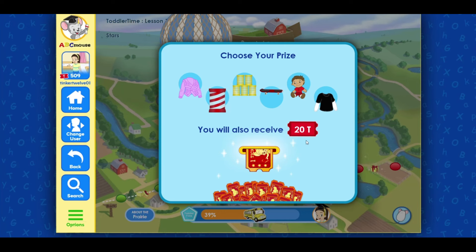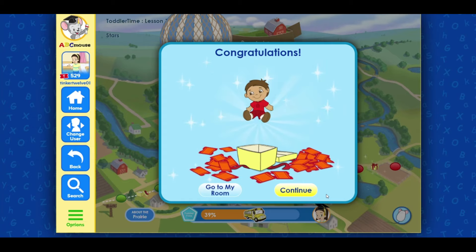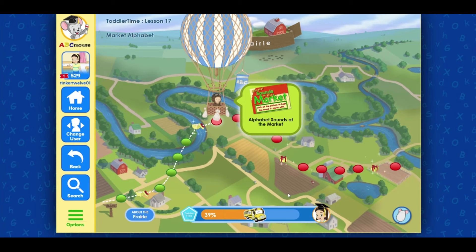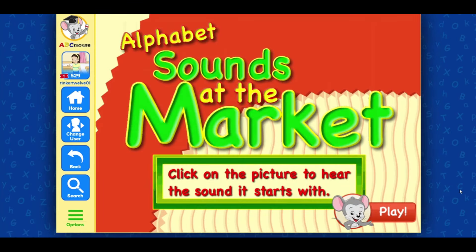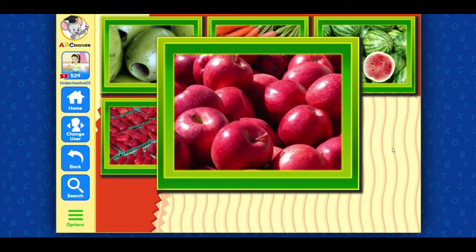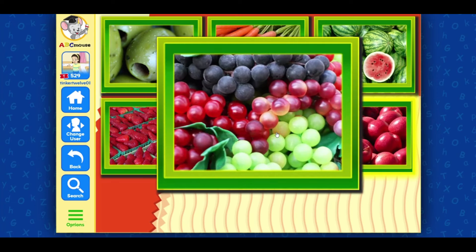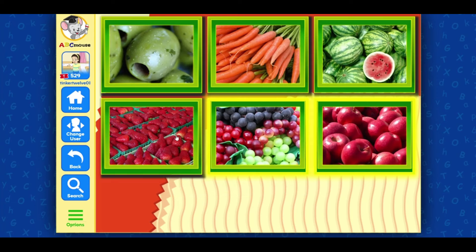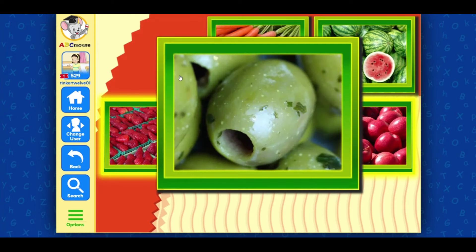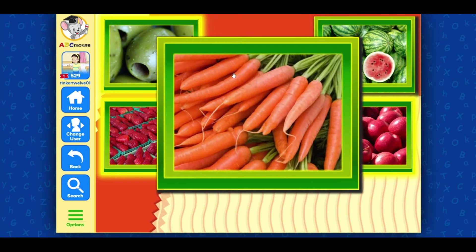Congratulations! Alphabet sounds at the market. Alphabet sounds at the market. Click on the picture to hear the sound. It starts with: apples, grapes, strawberries. Ah. Olives, carrots.